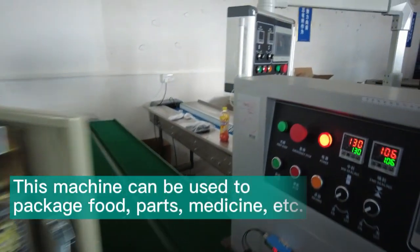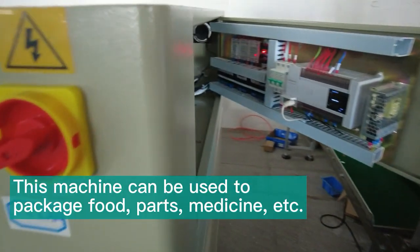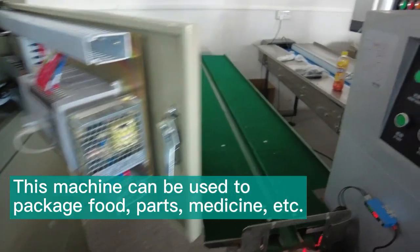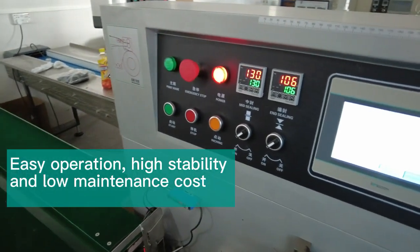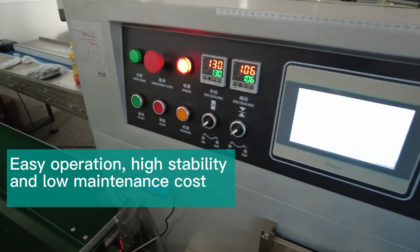It can be used for packaging full parts, machines, and more. Its features include easy operation, high stability, and low maintenance cost.